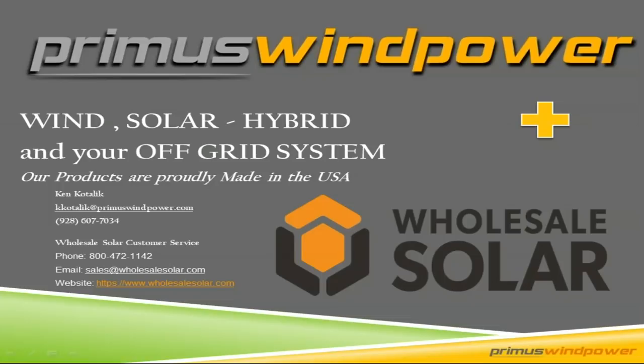Hey folks, thanks for joining us today. This is Josh Rolofs, the product manager here at Wholesale Solar. We're here with Primus Wind Power to talk about wind, solar, hybrid, off-grid systems. We've worked with Primus for a number of years and are really experienced with the product. They're made in the USA. We have Ken Kodalik from Primus here today. Ken's going to tell us all about wind, solar, hybrid systems.